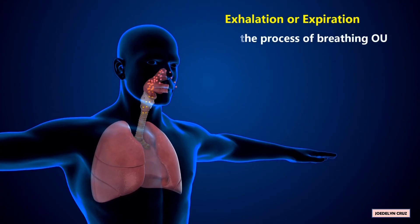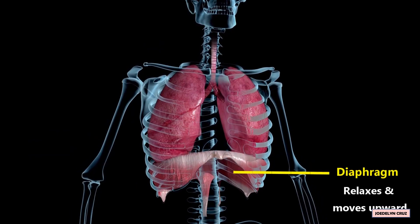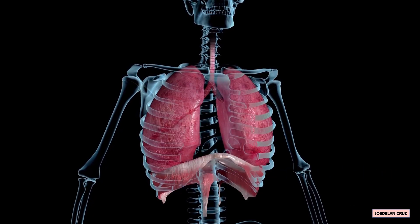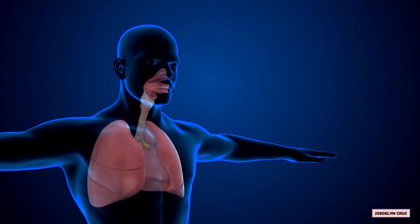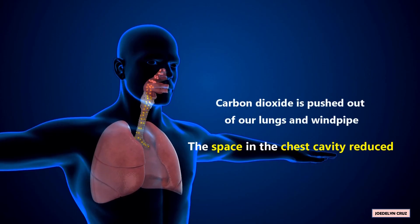The opposite of inhalation is exhalation or expiration. Exhalation is the process of breathing out. When we breathe out or exhale, our diaphragm relaxes and moves upward into the chest cavity. The intercostal muscles also relax to decrease the area in the chest cavity. As the space in the chest cavity reduces, carbon dioxide is pushed out of our lungs and windpipe, and then out of our nose or mouth.